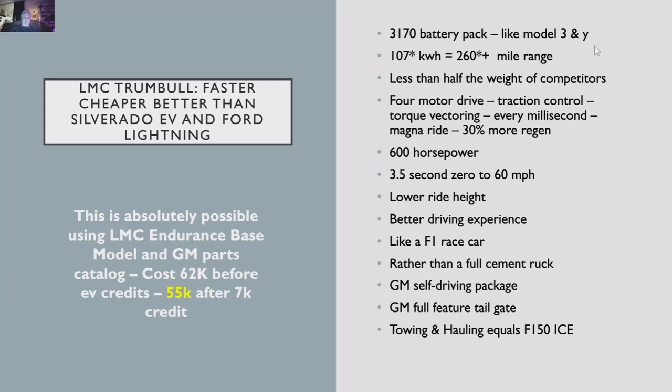Let me go through a couple more things. Steve Burns designated this a 3170 battery pack — I believe LG is making the 3170s. These are the same cylindrical batteries as the Model 3 and Model Y. The Silverado has pouch batteries — that's the one weakness of the GM line. Pouch batteries tend to expand and contract with heat, they're hard to heat and cool, and if punctured they have an extreme risk of igniting. Tesla and Steve Burns have both gone with the 3170 battery pack, which is better for cooling.